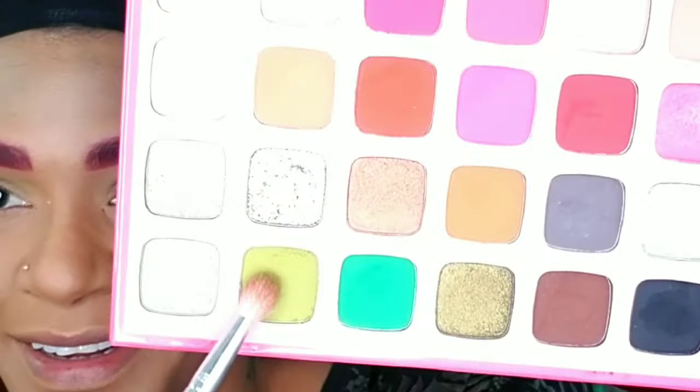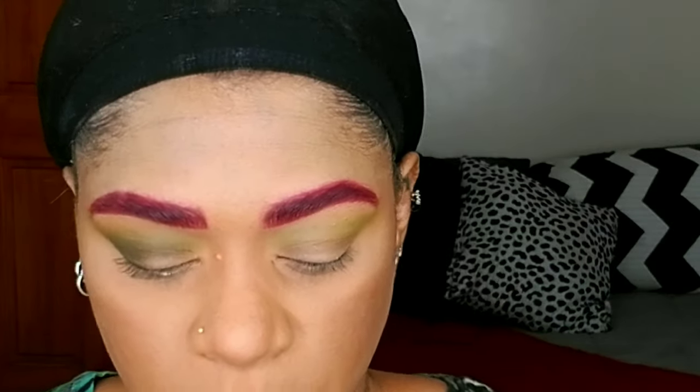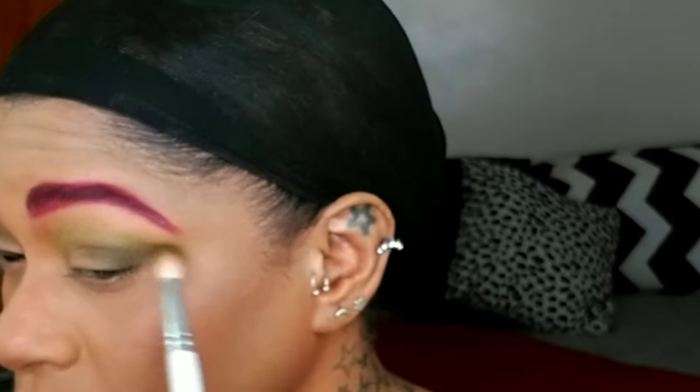Then I'm taking the Jaclyn Hill and Morphe Armed and Gorgeous palette, using Top Secret, and I'm going to apply that to the outer V of my eyes — basically doing the same thing but concentrating the color to the outer V. I'm going to pull it out again to the tail of my brows and bring the excess inwards, closer to the inner corner of my eyes.